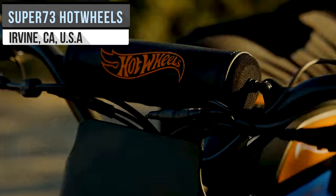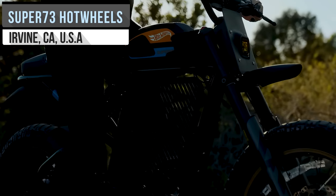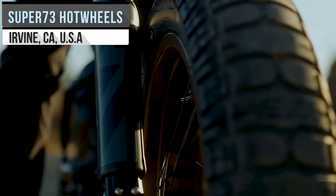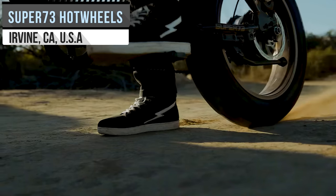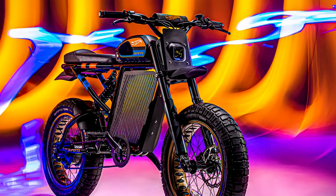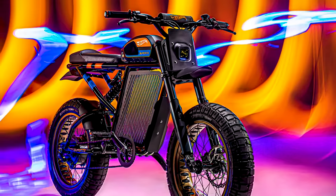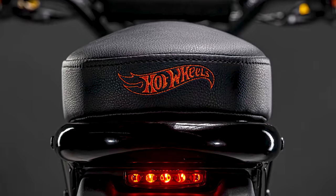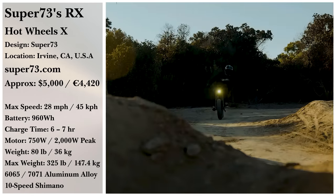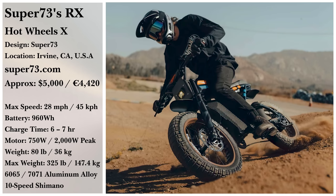Utilizing the Hot Wheels legacy, Super 73 has fully customized its RX model in collaboration with the IP. This electric bike uses the same components as the RX but with distinct customized aesthetics: a new paint scheme, custom-embroidered seat and handlebar pad, new pedals, and a yellow-tinted headlight. You can pick one up for $5,000.